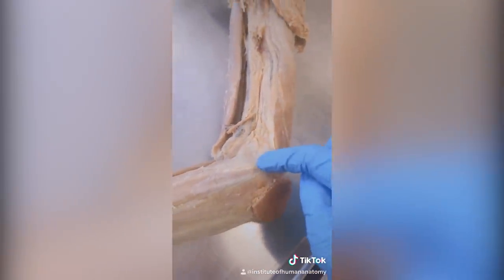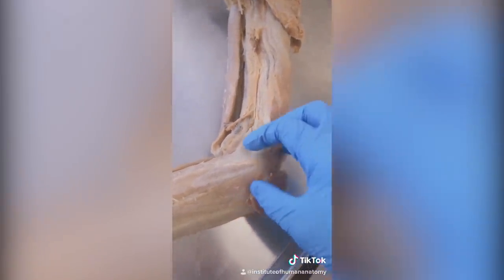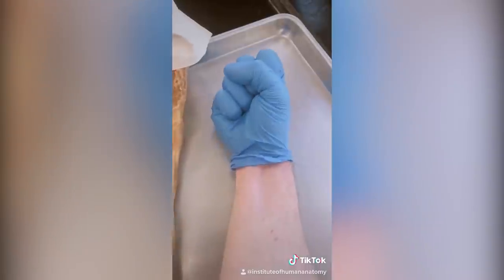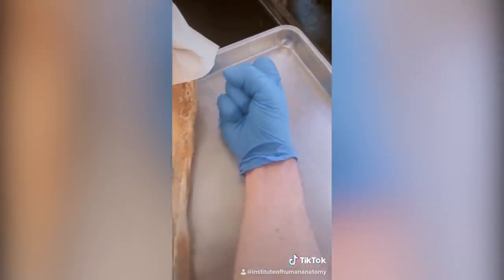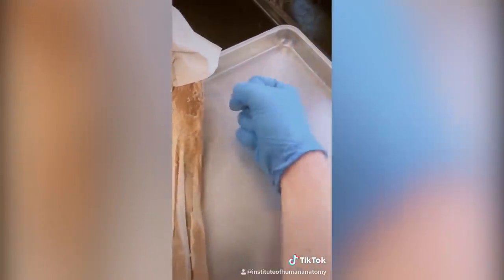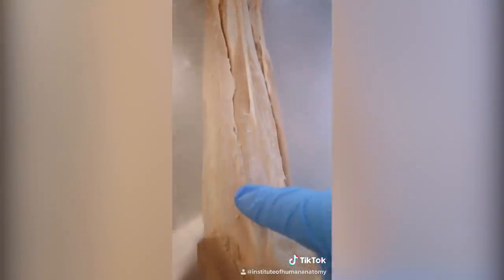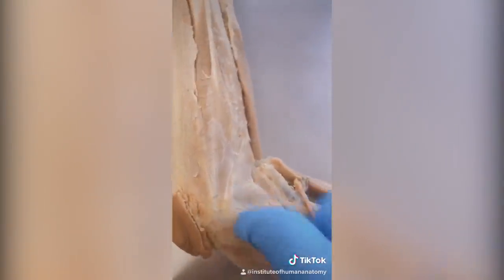Let's talk about golfer's elbow — that's an irritation and aggravation of the inside area of your elbow. This little area is attached to several of the muscles in your anterior forearm. So let's say you're doing some kind of activity where you're gripping really hard — maybe you're a mechanic. All of these muscles are going to be contracting, and that can put tension on this attachment site, leading to swelling, irritation, and pain. We call that golfer's elbow.